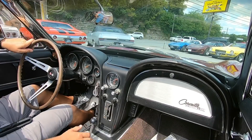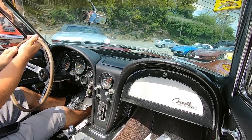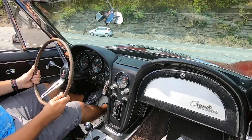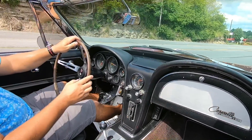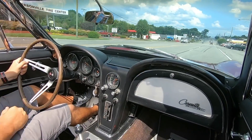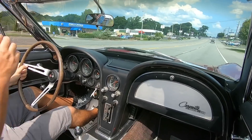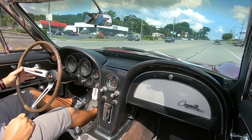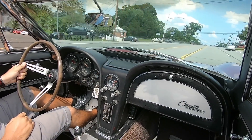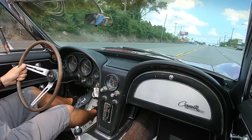All right, guys, getting ready to take off here. Anything that I see that may be wrong with this car I will let you know. It's got a great sound to it. Got some power there. Feels pretty good. Speedometer's coming up on the dash here. Kickdown is not hooked up.